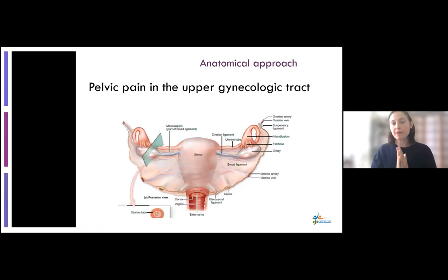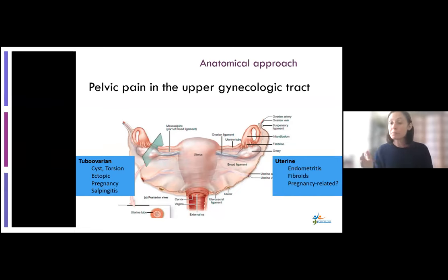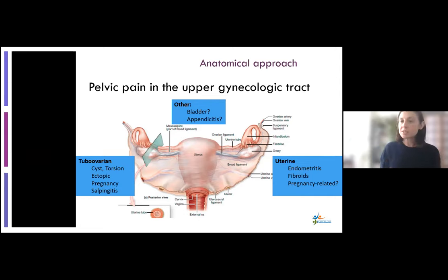When thinking about pelvic pain, the first thing to consider is the upper gynecologic tract using an anatomic approach. Pelvic pain can be located in different areas: could this be tubo-ovarian, could there be ovarian torsion, could this be an ectopic pregnancy, potentially salpingitis or infection of the fallopian tube? Could it be something related to the uterus — endometritis, a fibroid, or pregnancy-related? And finally, adjacent organ structures — could this be a bladder infection or appendicitis? That's an atypical presentation, but not unheard of.